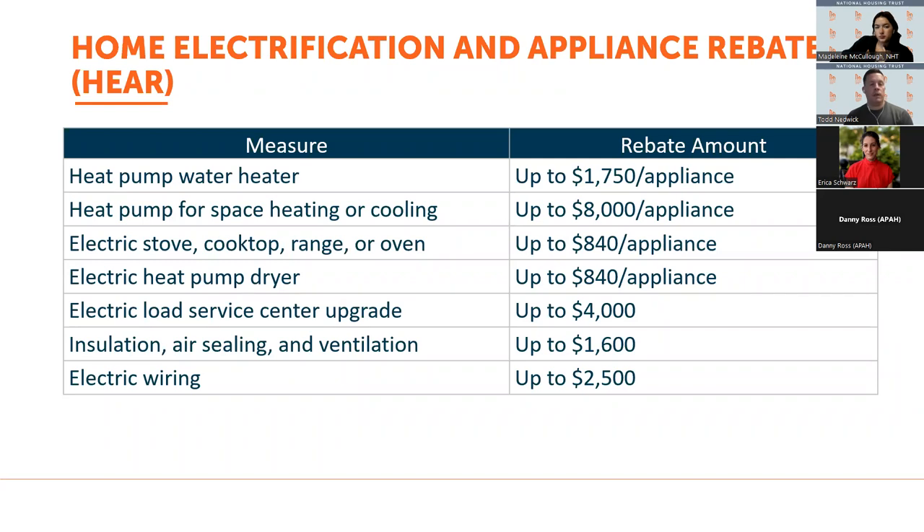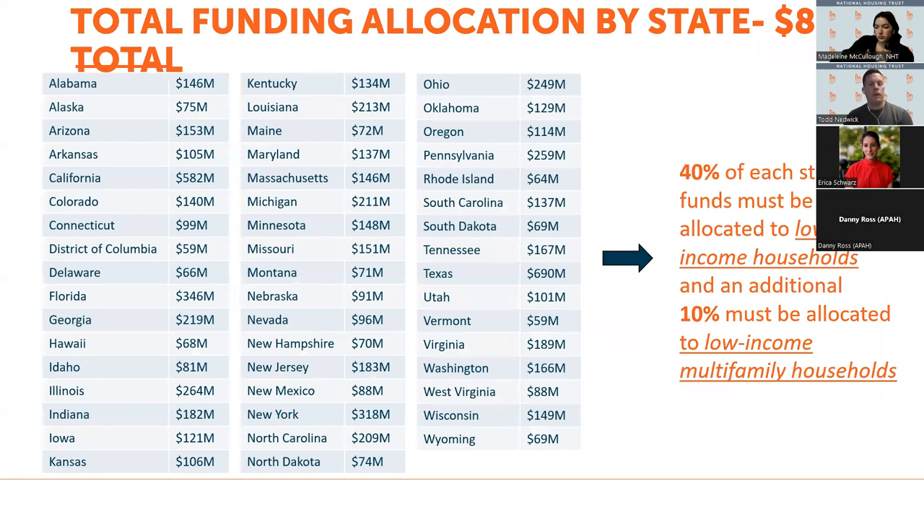The electrification and appliance rebate program is prescriptive — it funds specific measures with specific rebate amounts as provided in the IRA legislation. The $8.8 billion has been allocated to states based on a formula, and the range of allocations is shown by state. 40% of that $8.8 billion must be allocated to low-income households, and an additional 10% must be allocated to low-income multifamily households — DOE guidance to ensure the funding is distributed equitably.